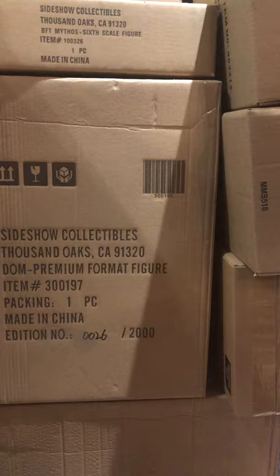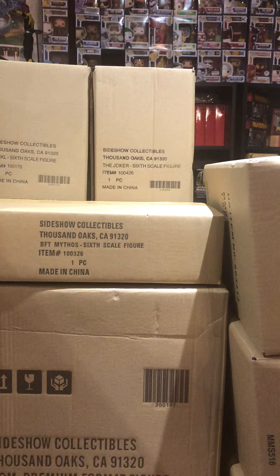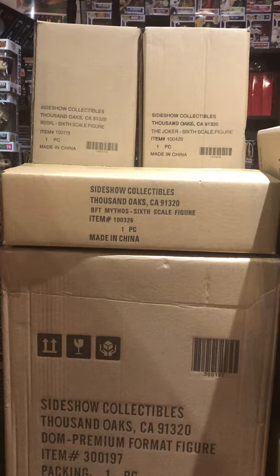That's an edition size of 2,000 and one of the editions we have is really low-numbered — number 26. We happen to get a lot of low numbers from Sideshow. Also from Sideshow we got some 1/6 scale figures from their DC line — the Joker; from their Marvel line, Red Skull; and from Star Wars, Boba Fett Mythos.